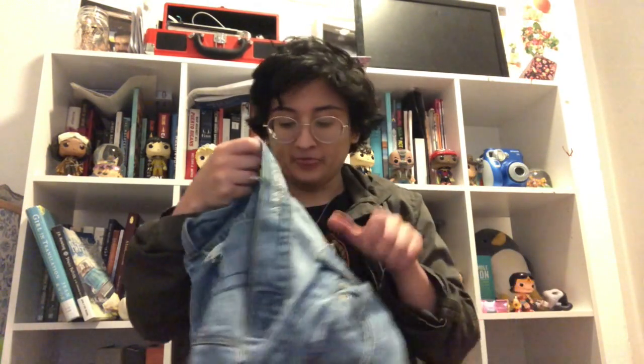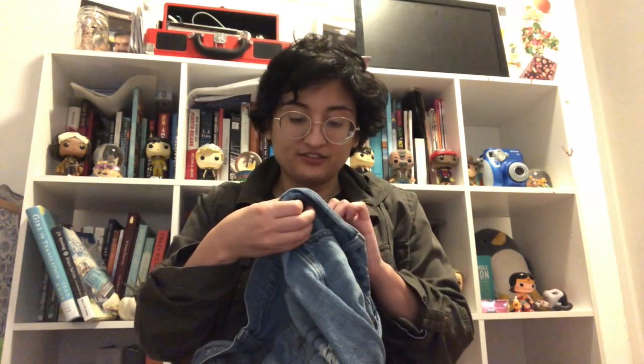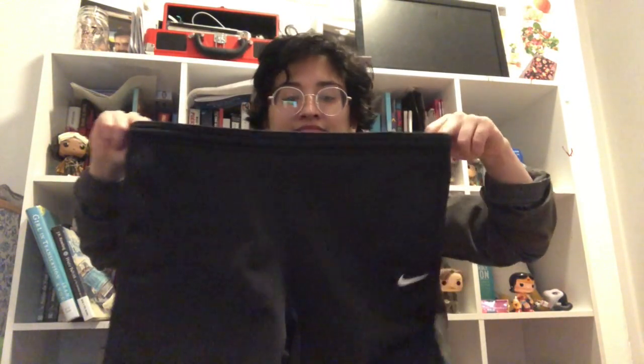The next one is another pair of jeans — ripped jeans from American Eagle and they are in size 14 regular, and they look like this. Pretty standard jeans. The next one is Nike medium long pants. They say medium, so I don't know if it's like medium kids or something like that.